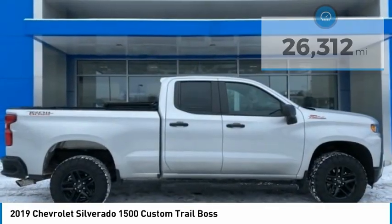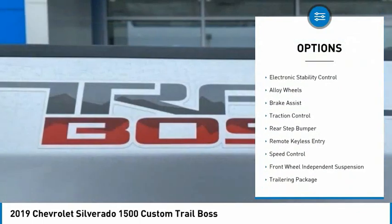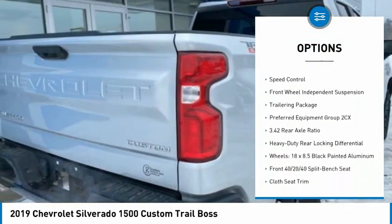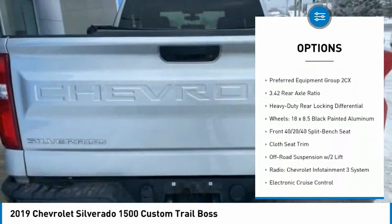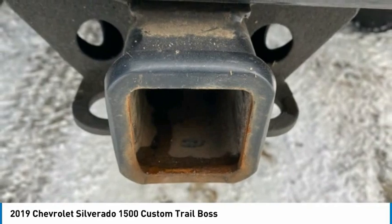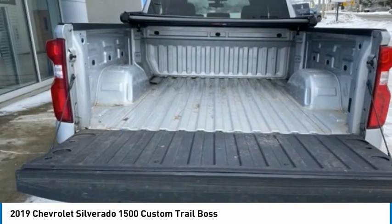Here are some of this vehicle's great options: hill descent control, electronic stability control, alloy wheels, brake assist, traction control, rear step bumper, remote keyless entry, speed control, front wheel independent suspension, and trailering package.